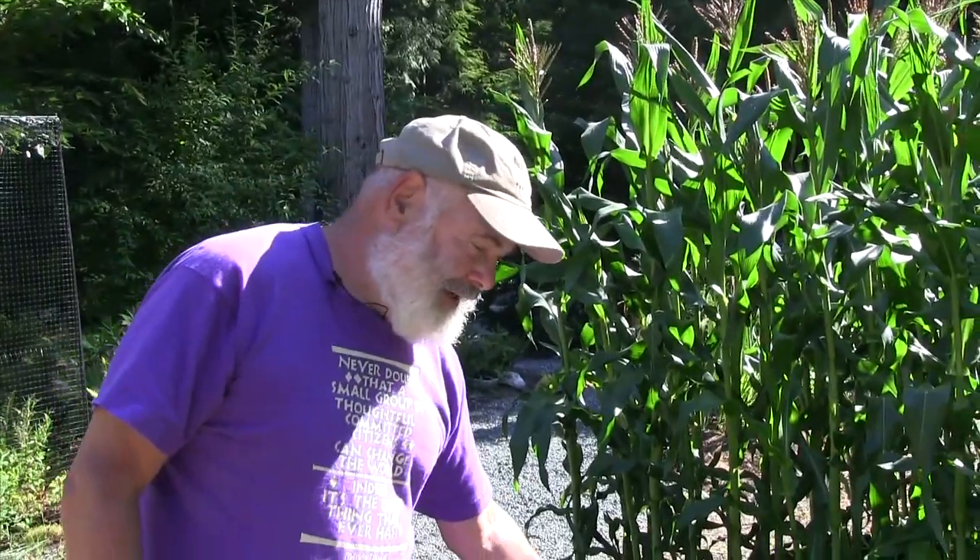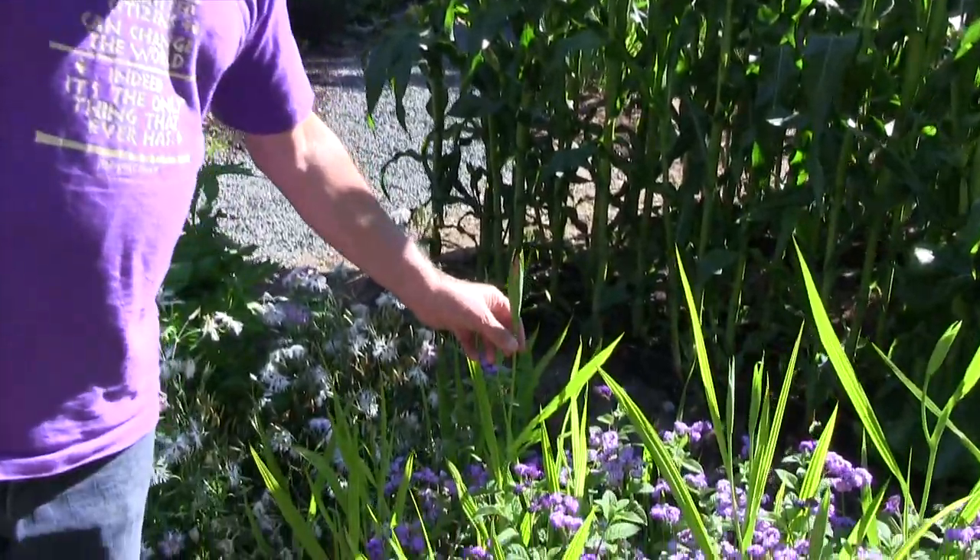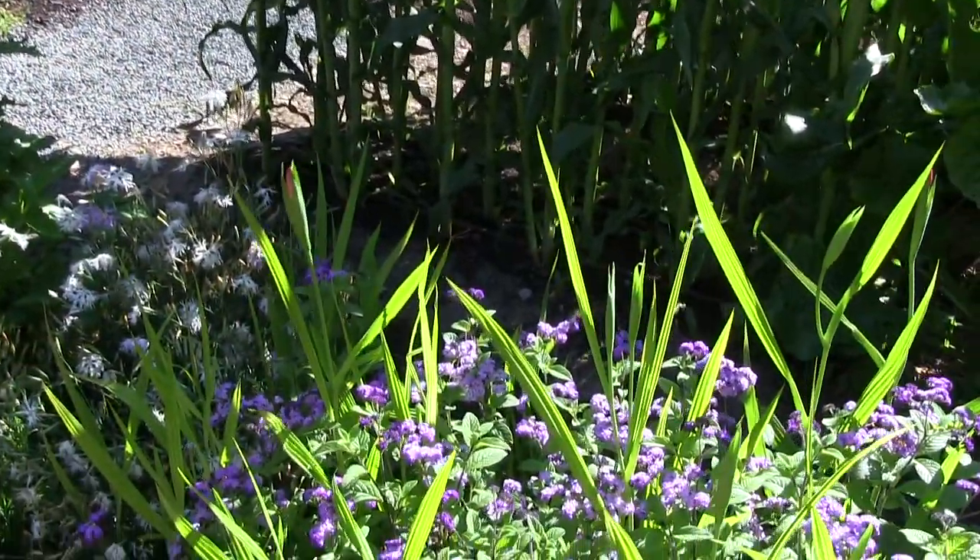This is a plant called Tigridia, a Mexican shell flower. There was one open yesterday — you'll probably see one later today. They're gorgeous.